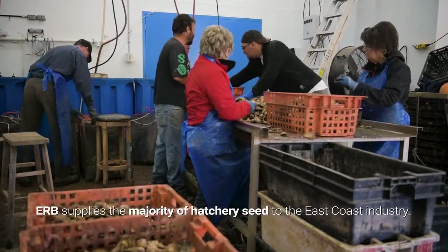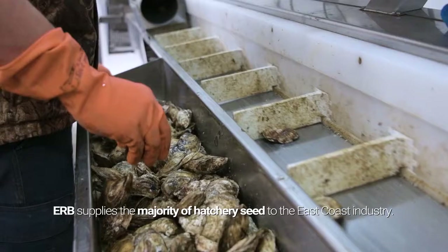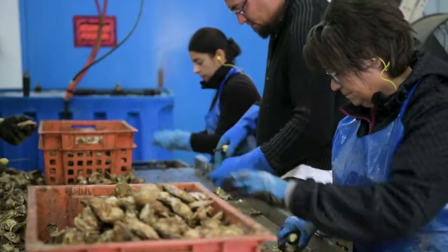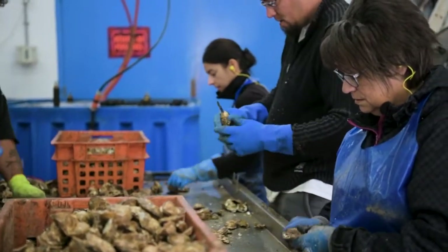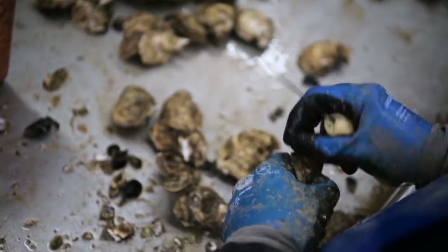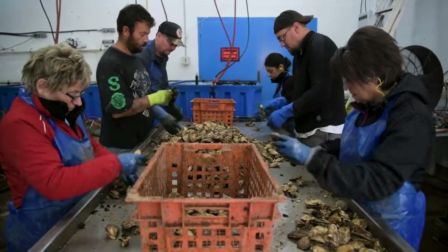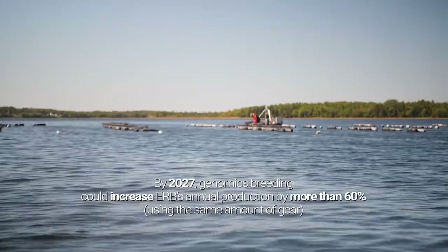We're the biggest shellfish hatchery in Eastern Canada. The oysters we're going to be producing as part of this project aren't just for our own farm, but for any grower who wants to try them out. So the gains in productivity we'll be making will essentially be distributed to anyone who wants the seed. This is going to have a transformative impact for the industry — cutting even a year off the growth cycle makes a huge difference to the bottom line.